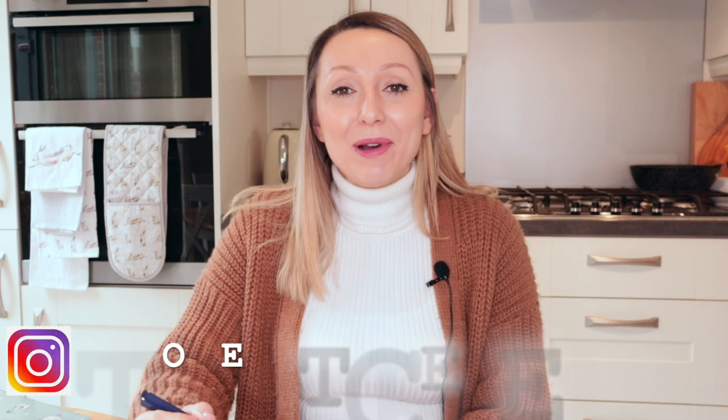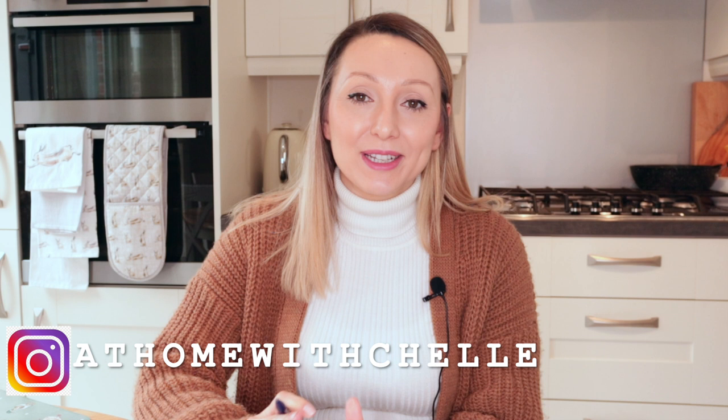Hi guys and welcome back to my channel At Home Michelle. In today's video I thought I would give you an update on my Slimming World journey because I know some of you have asked for that. I've been doing it a month now and I'm super happy as I've lost a stone since January, which is just amazing. I'll talk you through that and how I've done it, and then after that I'll go through a typical what I eat in a day.